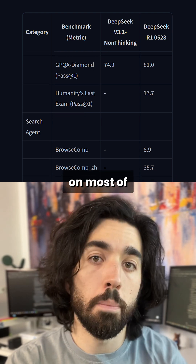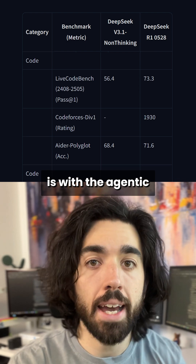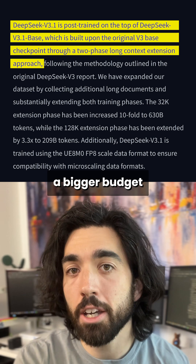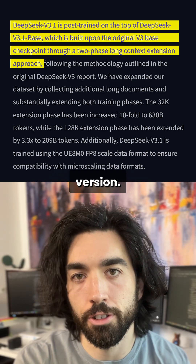It also beats r1 on most of the benchmarks, or at least equals it, so it's definitely an upgrade — but the biggest upgrade is with agentic or coding-related tasks. It also has much better long context quality, since they had a bigger budget to train the model rather than mostly training it as efficiently as possible with synthetic data as they did with the earlier version.